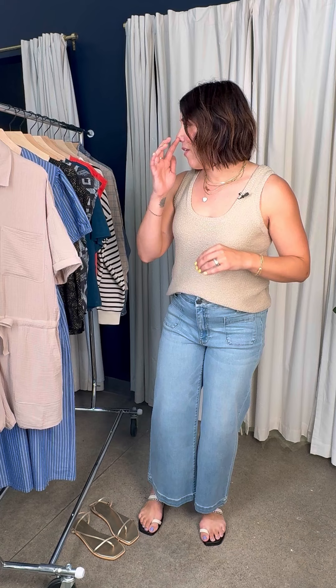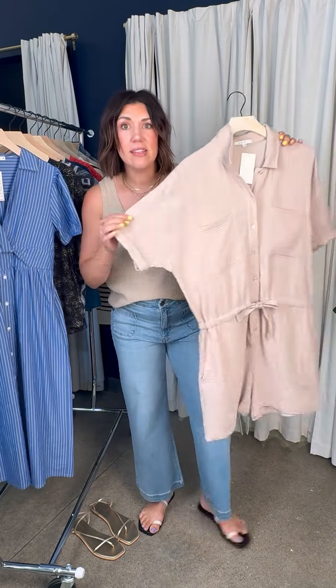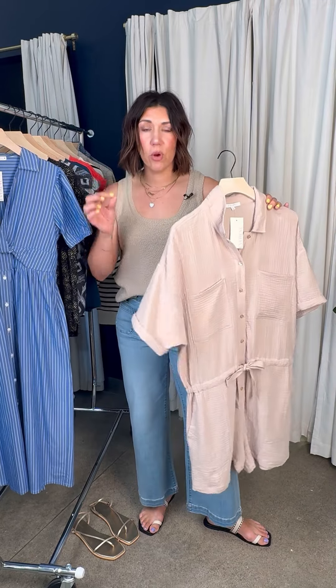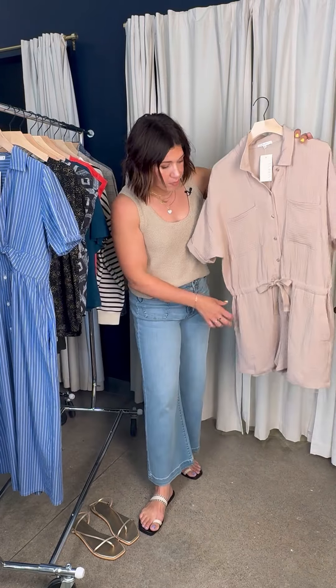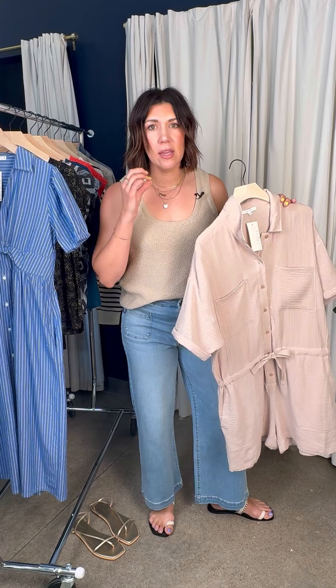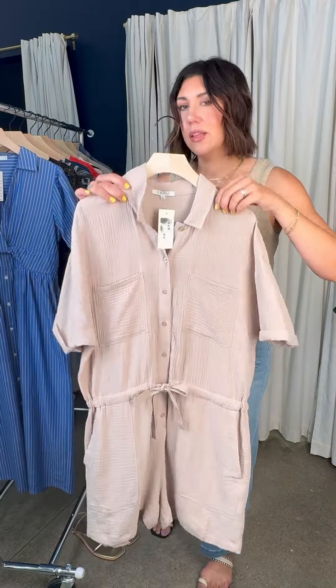Let's dive into the rack. I'm kicking it off with a few options for graduation, and I'm also thinking we have some zoo weekends popping up. Check out this new little romper from Z Supply — it's in a gauze fabrication, so awesome for hot weather. I also love that it gives you more arm coverage. Drawstring waistband, so comfy. Z Supply does amazing basics and casual wear at a great price point.